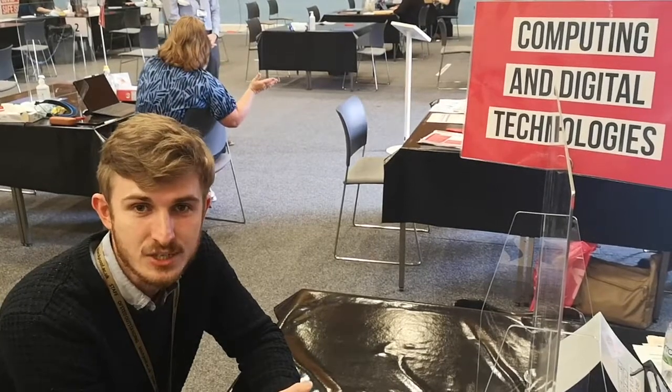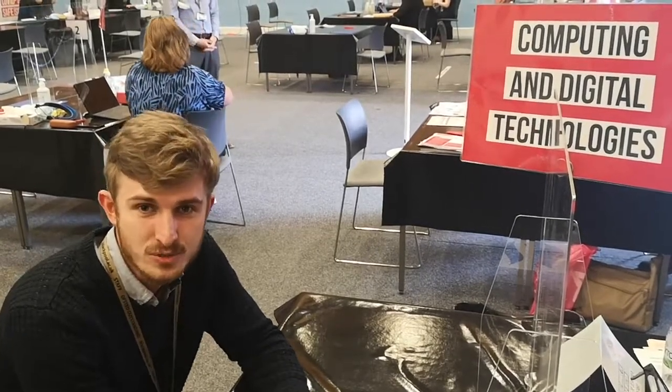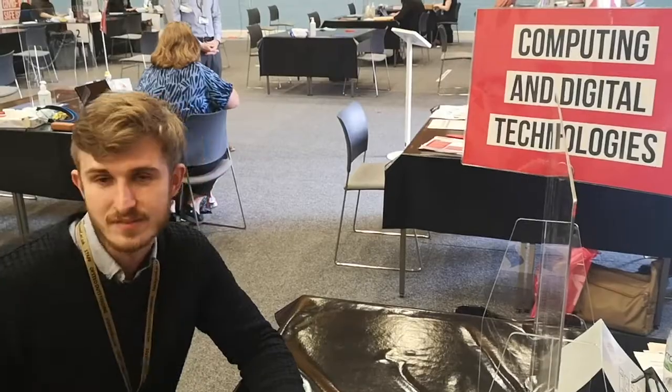So now we're going to go find out some more information about finance — things like bursaries and bus passes. Let's head over there and see what they've got to say.